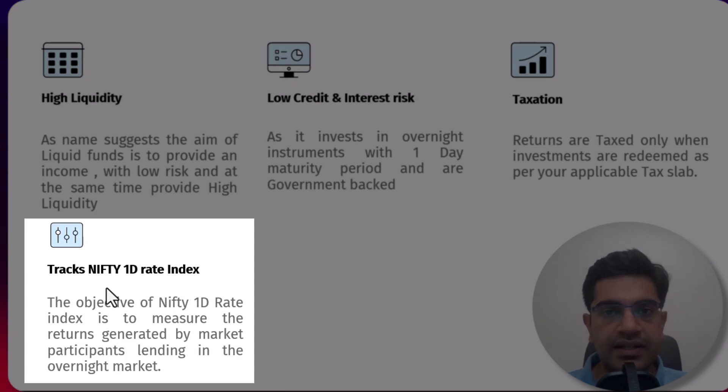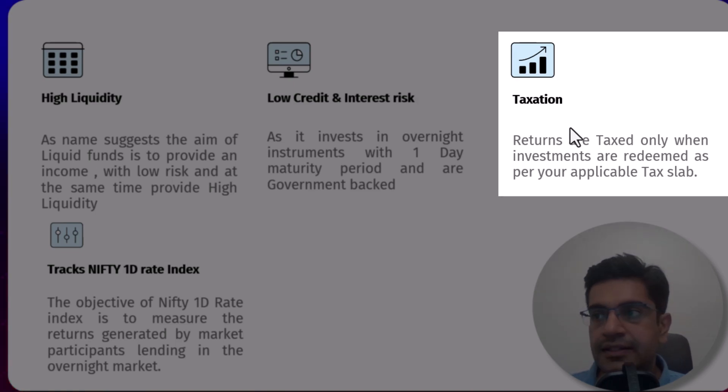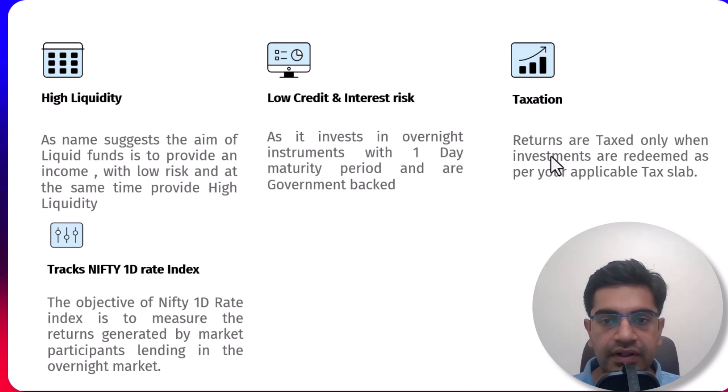Since inception, these funds have delivered a CAGR return of around 6%, easily outperforming typical bank saving rates that generate between 2.5% to 3.5%. On taxation, one of the best aspects of growth ETFs is their tax efficiency — returns are taxed only when you redeem your investment and they fall under your applicable tax slab. In summary, liquid growth ETFs offer high liquidity, low risk, competitive returns, and favorable tax treatment, making them a smart choice for investors looking to optimize their idle funds.